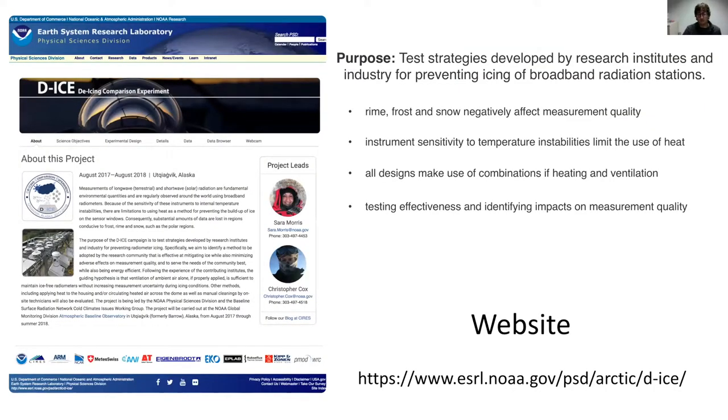Our focus is on heating and ventilation, although heating is tricky because you can't just throw heat at these measurements — they're sensitive to temperature and stability. The ventilation part is particularly intriguing in light of projects like deploying these systems autonomously in remote unmanned stations, where low-power solutions become especially important. DE-ICE has a website with lots of information, contact details, real-time data and webcam imagery, quick looks, and design details.